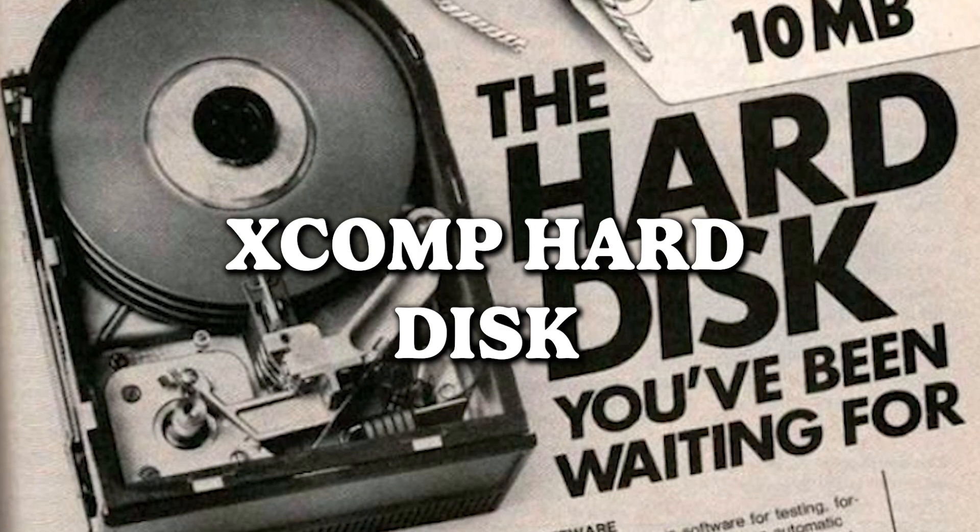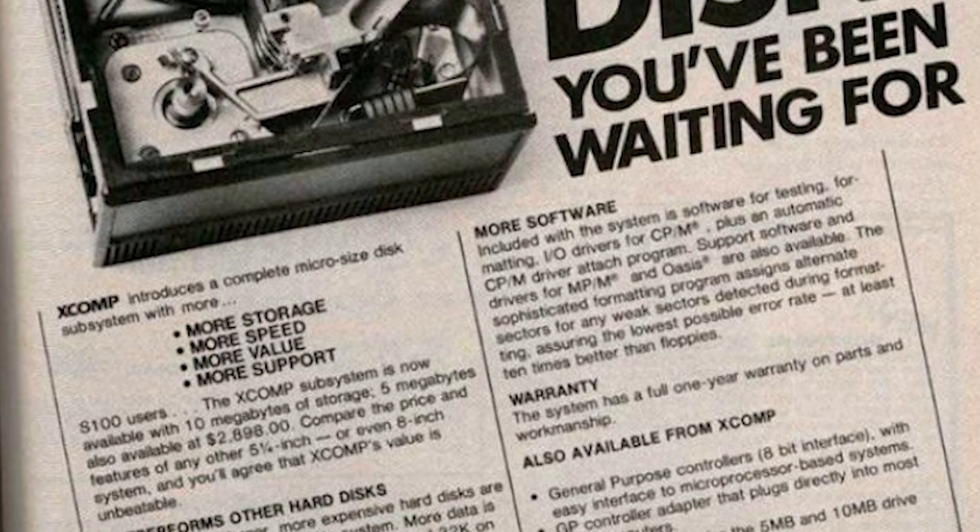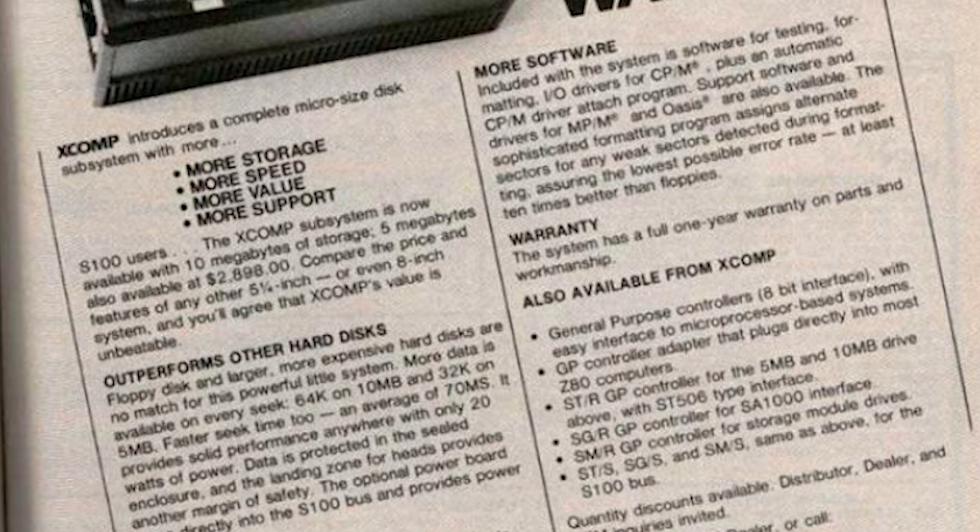XCOMP Hard Disk — introducing the hard disk you've been waiting for, or so they say. You know, the one we won't be setting up a tent and camping out for in 2016? Brace yourselves for the ad that probably had people saying, "Whoa, a hard disk? Tell me more about this cutting-edge technology from ancient times."